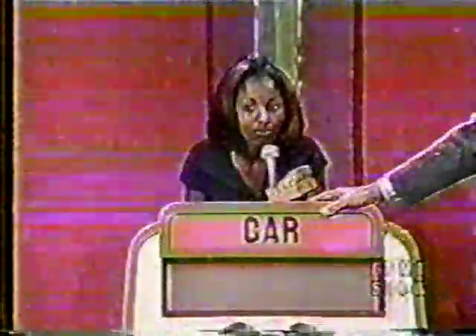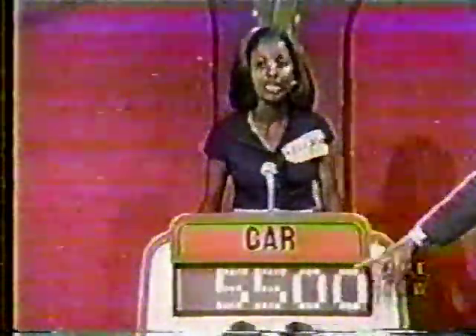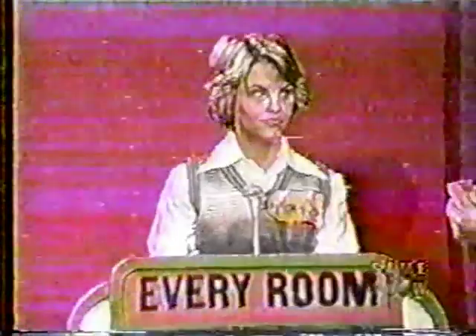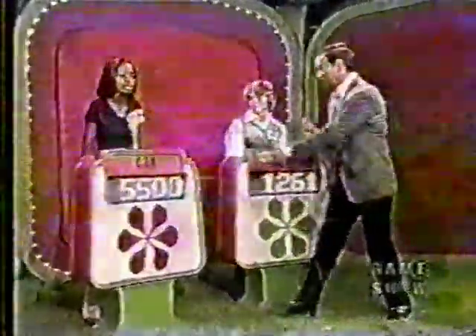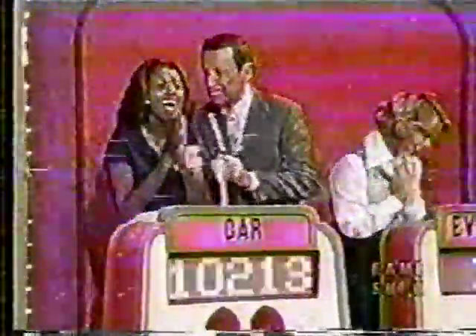Eleanor bids $5,500 on her showcase. The actual retail price of Mary Jane's showcase is $5,261 — a difference of $1,261. Eleanor's bid is $5,500; her showcase's actual retail price is $5,654 — a difference of $1,054. Eleanor comes closer without going over, so Eleanor wins! She's won $10,606 worth of prizes! Mary Jane, you've done well too — thank you for being on our show!